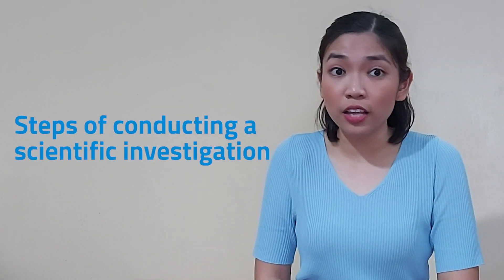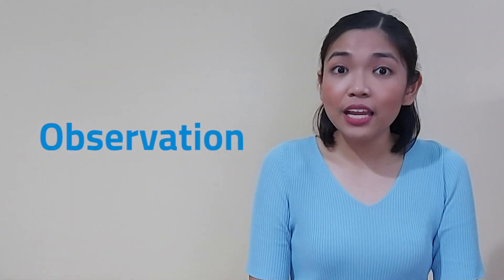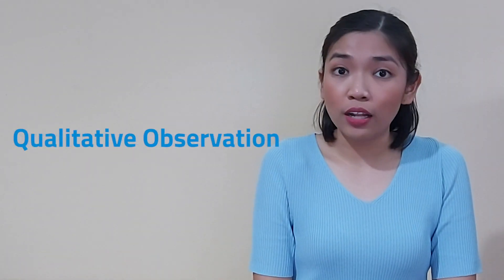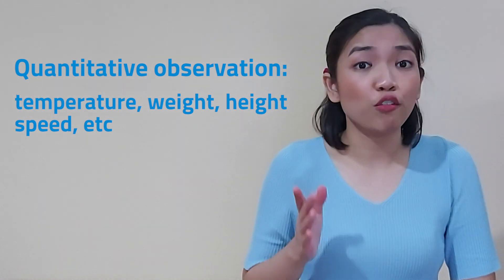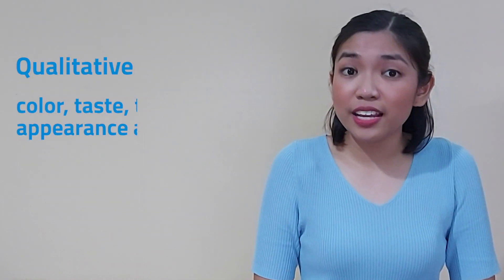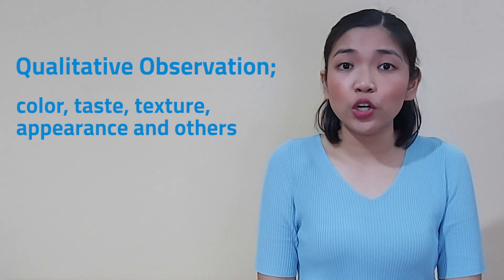Now that we learned the importance and uses of scientific investigation, let us proceed to the steps of conducting one. First step: make an observation. When making an observation, we utilize our five senses. The primary senses we use are the sense of sight and hearing. The sense of taste, smell, and touch must be used with caution to ensure safety. Observation can be done in two ways: quantitative and qualitative. Quantitative observation involves the use of measurement such as temperature, weight, height, and speed. Qualitative observation involves description that may be of color, taste, texture, and appearance.